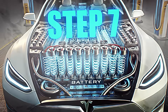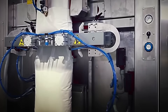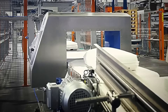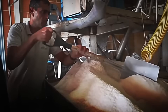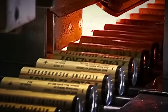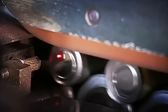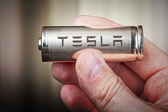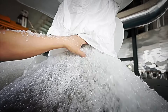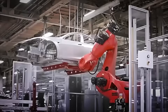Step 7: Packaging and Global Distribution. After passing the strict purity controls, the lithium is now ready to go out into the world. The tons of white crystals are packed into special industrial bags and airtight drums designed to prevent any type of contamination. From here, this white gold is loaded onto trains, trucks, and cargo ships, headed for the largest battery factories on the planet, located mainly in China, the United States, and Europe, where it will be transformed into high-performance lithium-ion batteries. To give you an idea, each Tesla battery needs approximately 10 kilos of lithium, and a single gigafactory can consume more than 30,000 tons per year — enough to produce batteries for more than 3 million electric cars.